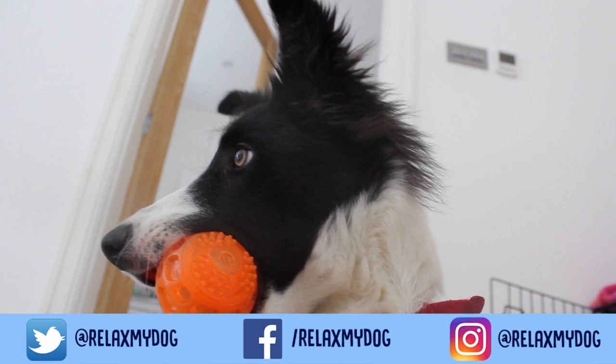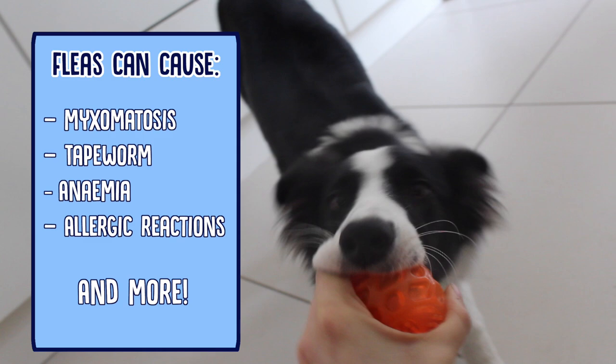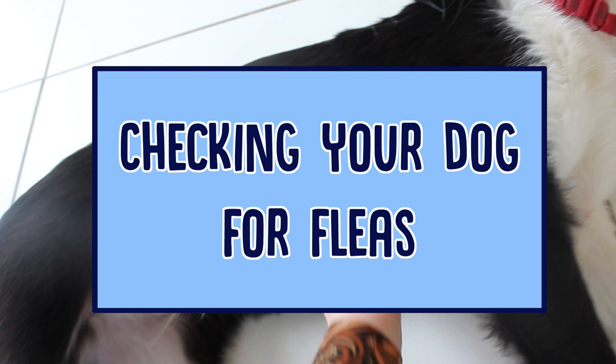Fleas are obviously really nasty and they can make your dog really itchy and uncomfortable, but more than that, they can actually be really dangerous to your dog. Fleas can carry all sorts of really dangerous parasites and diseases that they can transmit to your dog, and especially if your dog's weaker or younger, it can be really dangerous for them. So obviously we want to get rid of these, and today we're going to talk a little bit about how to do that.